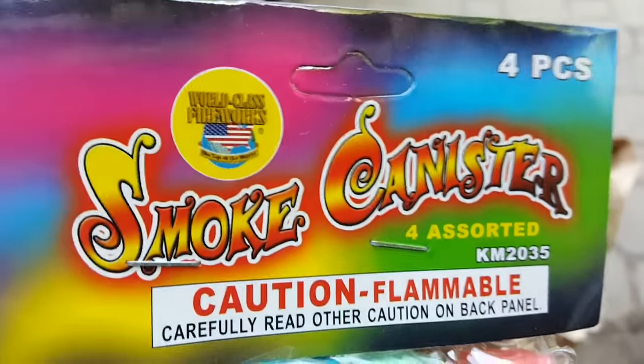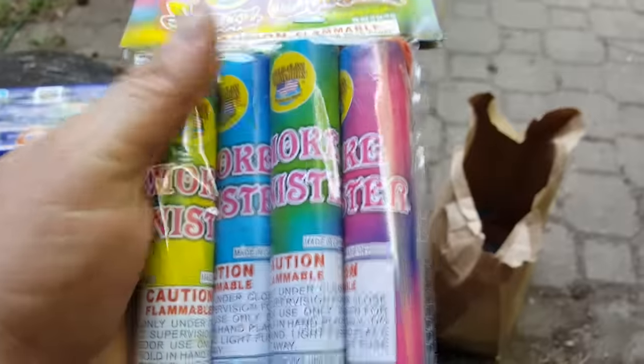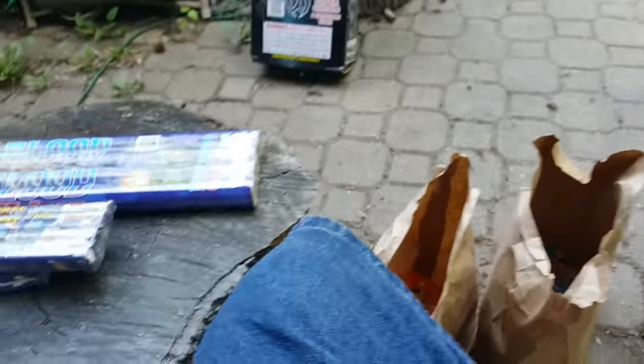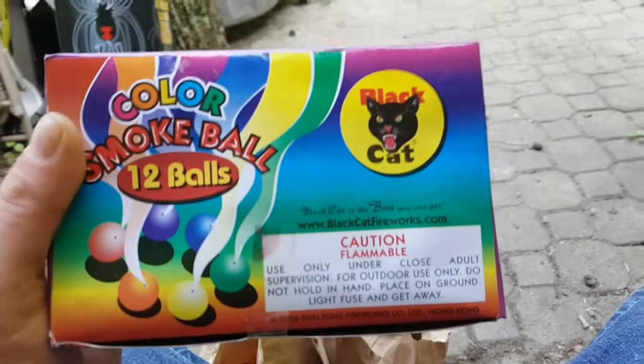Smoke bombs — I got the smoke canisters by World Class Fireworks. You got lemon, blue, green, and lavender — I think lavender or purple. These last about two minutes. And a whole box of the best smoke bombs you can buy — these ball smoke bombs.